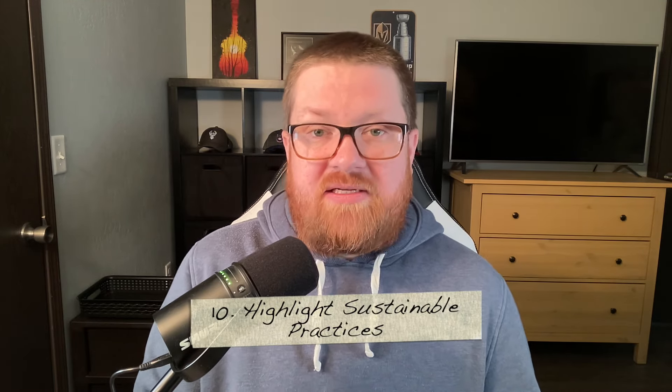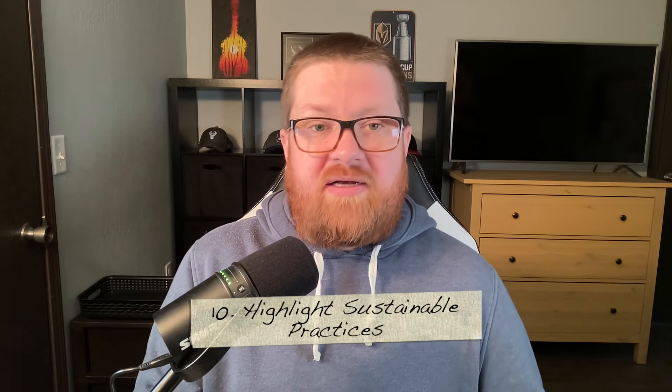Tip number ten — something that's becoming more relevant — is to highlight sustainable practices. If there's any kind of sustainability in your products or your practices, this is a really good thing to notify shoppers about. If you have an eco-conscious process or method in your creations, advertise it in some way because it can be a big selling point and a real source of pride. Don't be afraid to let shoppers know about any sustainable practices in your business.